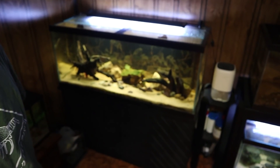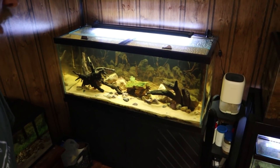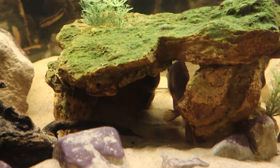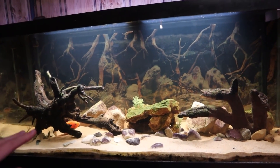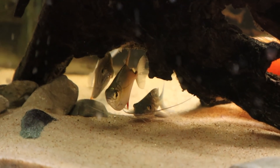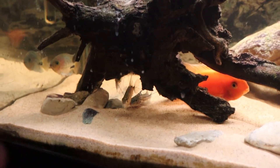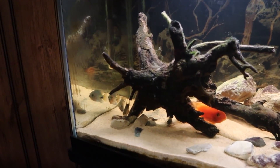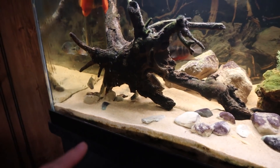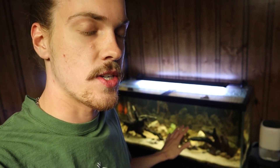Unfortunately I did have to remove the firemouth cichlid from the 125 and put him back in the 75 gallon. I rearranged the decorations, added a new cave in the middle, put in a bunch more rocks, and lowered the heater temperature from about 79 to 75 degrees. That cooler water makes the fish less active and less aggressive, and so far it's working great. The firemouth is in that new cave and completely leaving everyone alone. You can also see Kobe back there as well as our Pictus catfish, and two silver dollars — after the ich outbreak I only had one left, but I picked up a new one, quarantined it for 10 days, and added it two days ago. He immediately buddied up with the other silver dollar.